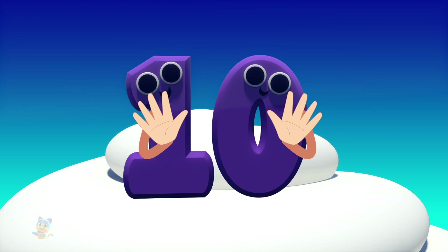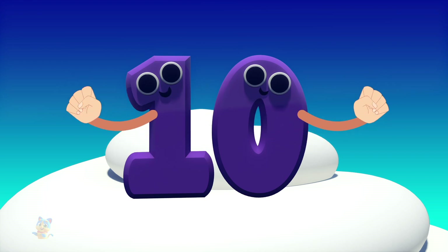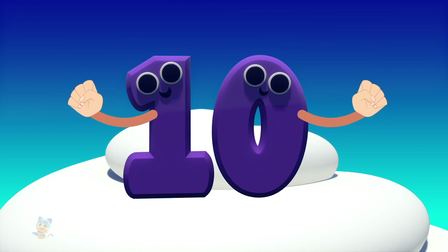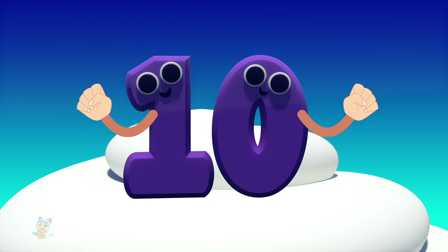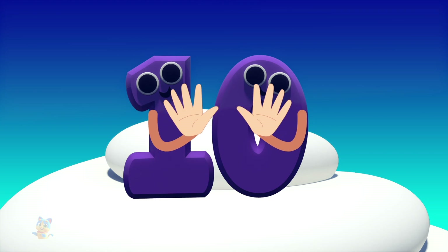You have ten fingers. They can do anything. Would you like to see? You can shut them up tight. You can make them jump high. You can open them wide. You can make them jump low. Or you can count to ten — one, two, three, four, five, six, seven, eight, nine, and that makes ten.